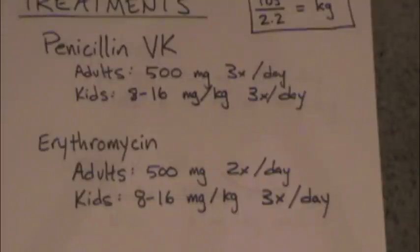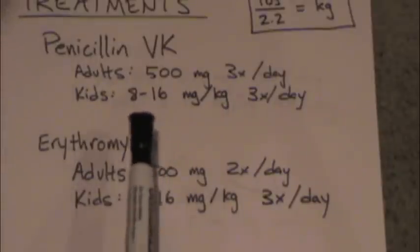For adults, it's a lot more straightforward. The main treatment for strep throat is penicillin VK — a very cheap, very good antibiotic. You take 500 milligrams three times a day. That's the adult dose.